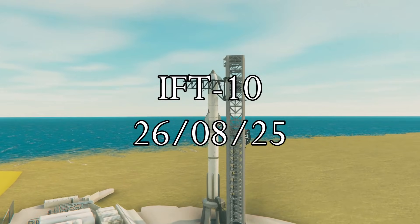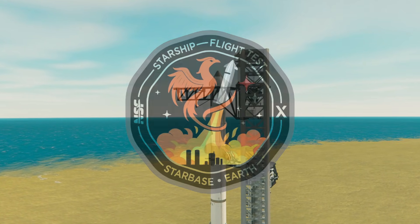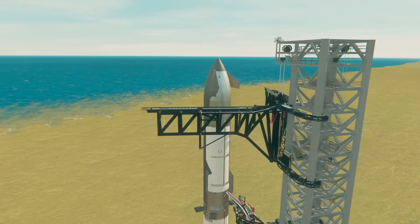Hello, and welcome to Starbase, Texas, or what we here at SpaceX like to call the Gateway to Mars. Today is going to mark the third attempt to get our 10th Starship flight test off the ground.